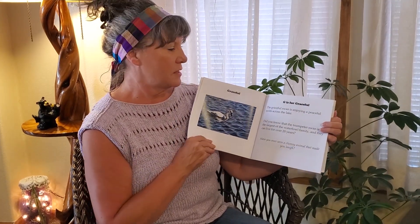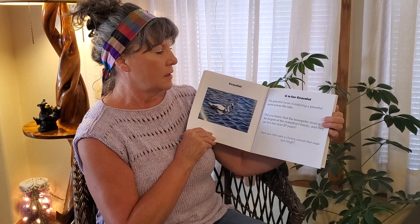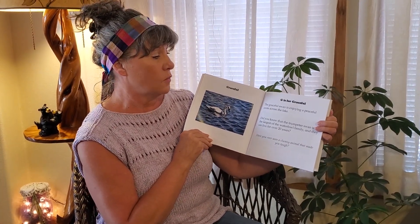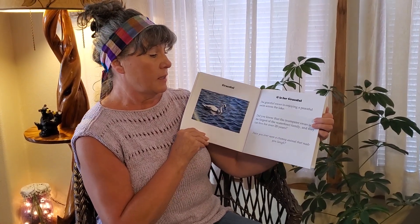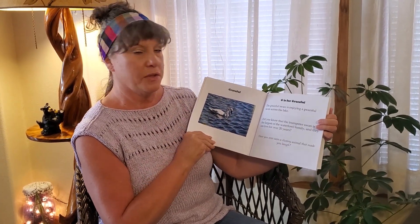Graceful. G is for Graceful. The graceful swan is enjoying a peaceful swim across the lake. Did you know that the trumpeter swan is the largest of the waterfowl family and they can live for over 20 years? Have you ever seen a clumsy animal that made you laugh?